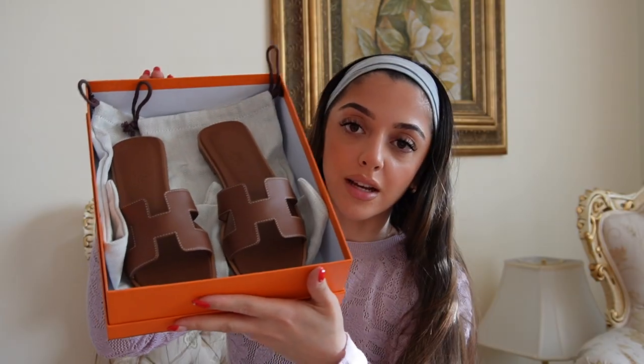I actually didn't choose them so I was really surprised when I got them, because I think they're so me but not something I would have thought to get, or even the color I would have chosen. I feel like this is such a classic and nice color — it looks so good with a tan. I have so many beach bags that are a nude color that I will match this with, so I can't wait to wear them.